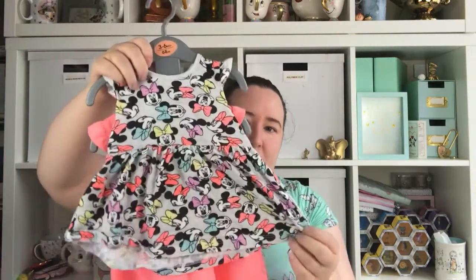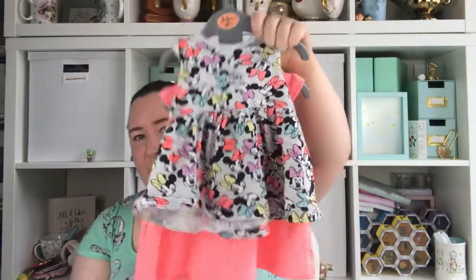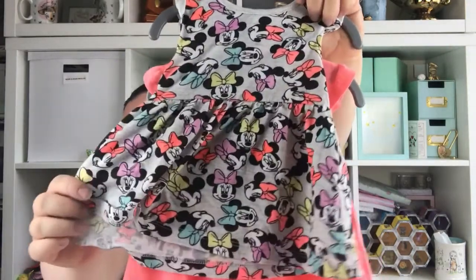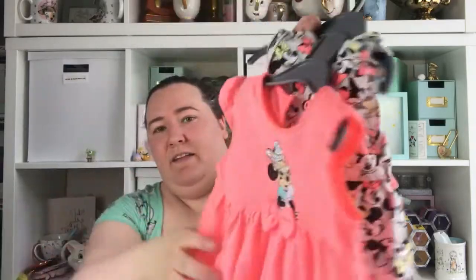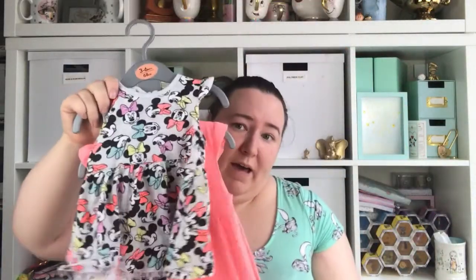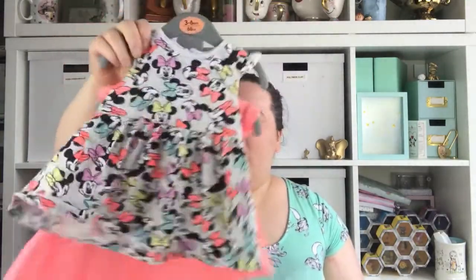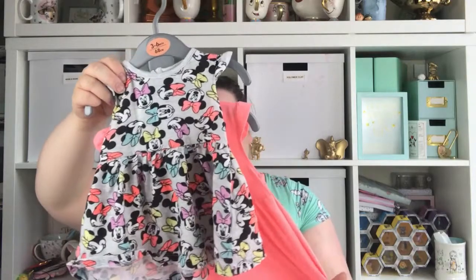I also picked up this little dress set. Again these are great for summer and she's worn these a few times as well. This one's just got lots of Minnie Mouses on it and then the one on the back is just orange with a little Minnie Mouse on. It was just £5 for these from Primark — two little dresses for £5, really really great for summer and she really loves wearing them.